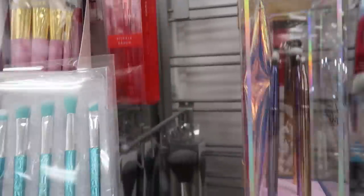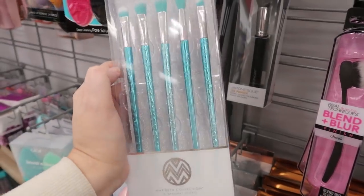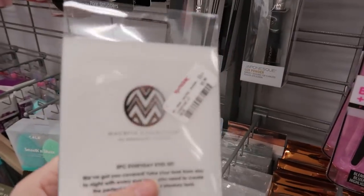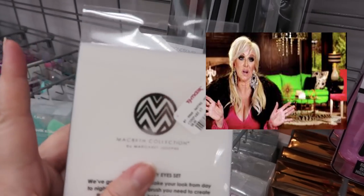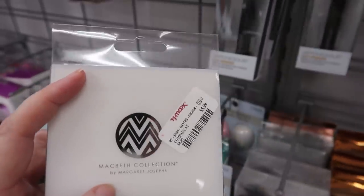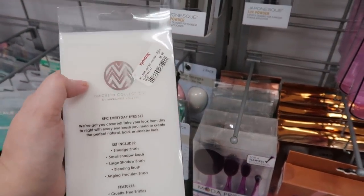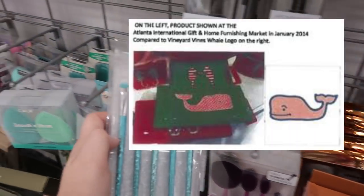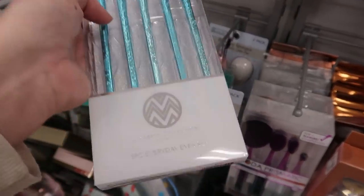I found a brush set by Macbeth Collection — a five-piece everyday eyes set. The person who owns this brand is Margaret Josephs from Real Housewives of New Jersey. She actually got sued by Vineyard Vines because she made a tote with a whale logo similar to theirs. I'd never seen this brand in store before — it's called Macbeth Collection by Margaret Josephs.